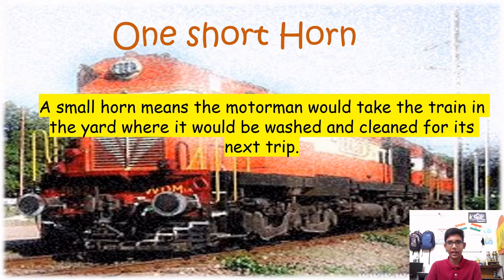One short horn means the motorman would take the train to the yard where it would be washed and cleaned for its next trip. As you can hear, one short horn sounds like this.